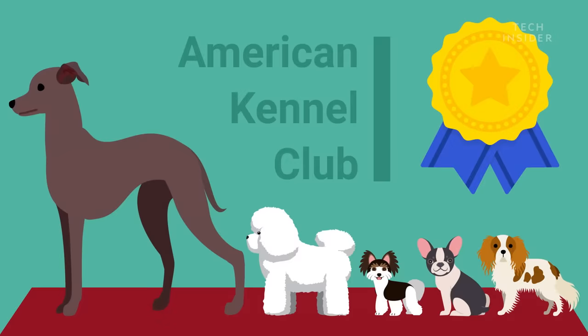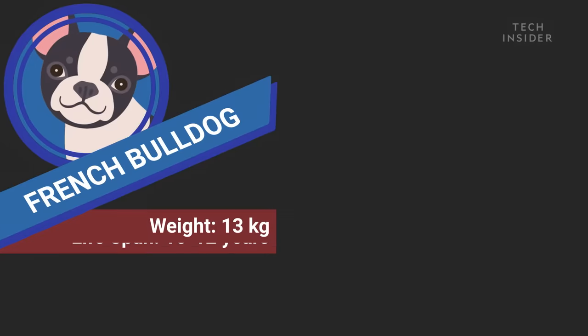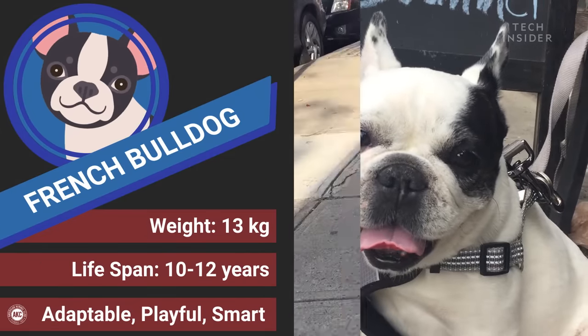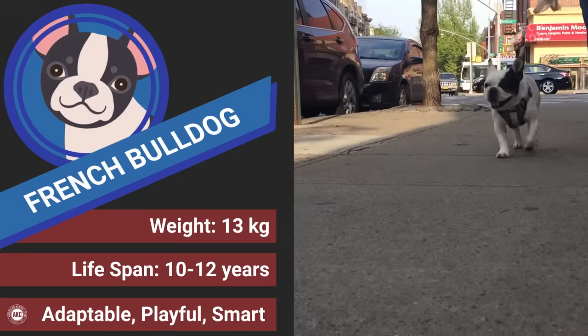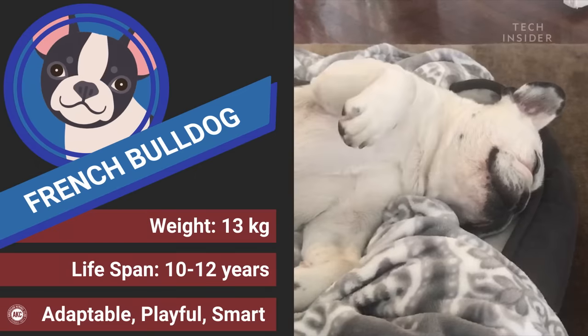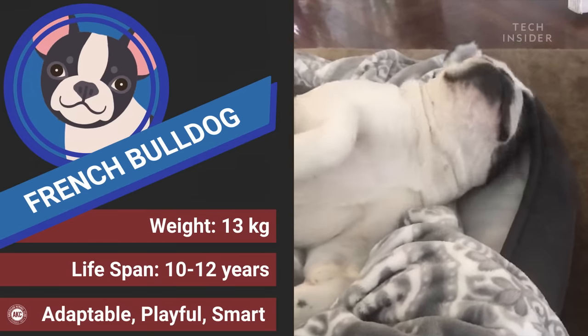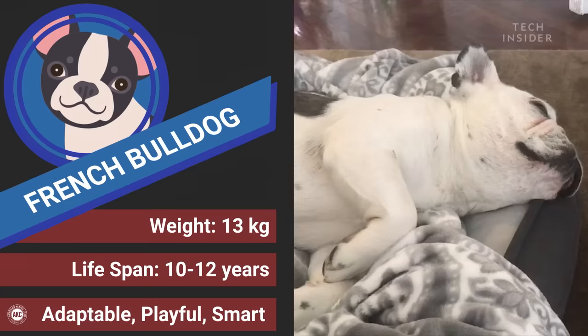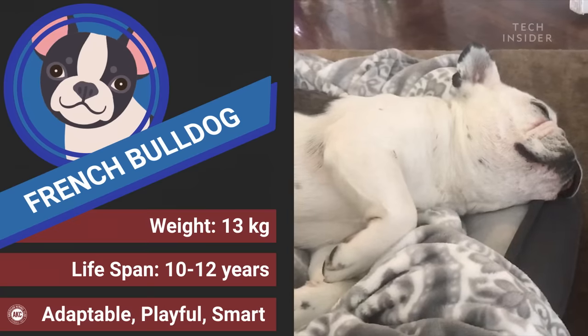Next up is an especially popular breed among city dwellers: the French Bulldog. Despite its name, this breed actually came from England. A short daily walk is typically sufficient to keep them in shape, and they also enjoy canine sports like obedience and agility. However, the flat-faced breed often has difficulty breathing, so make sure your Frenchie doesn't overexert itself in hot weather.